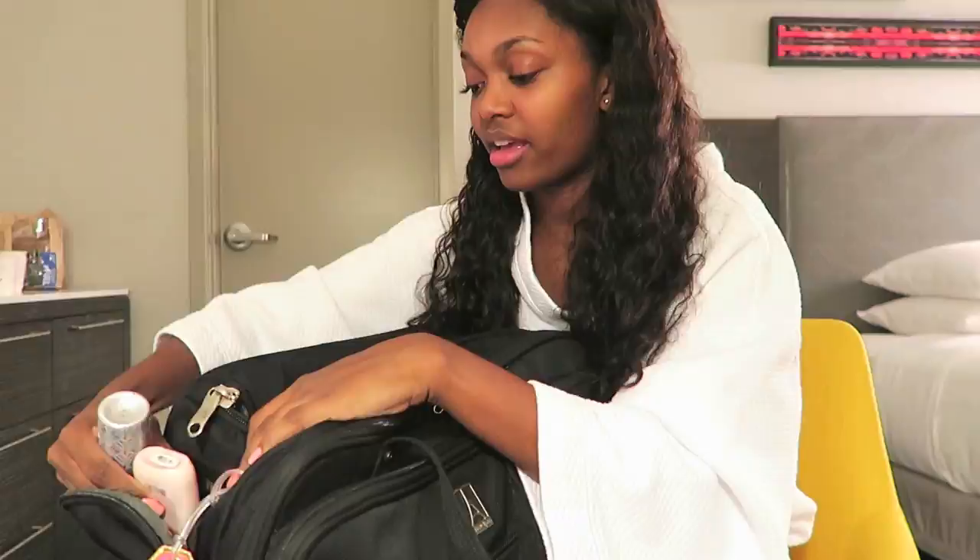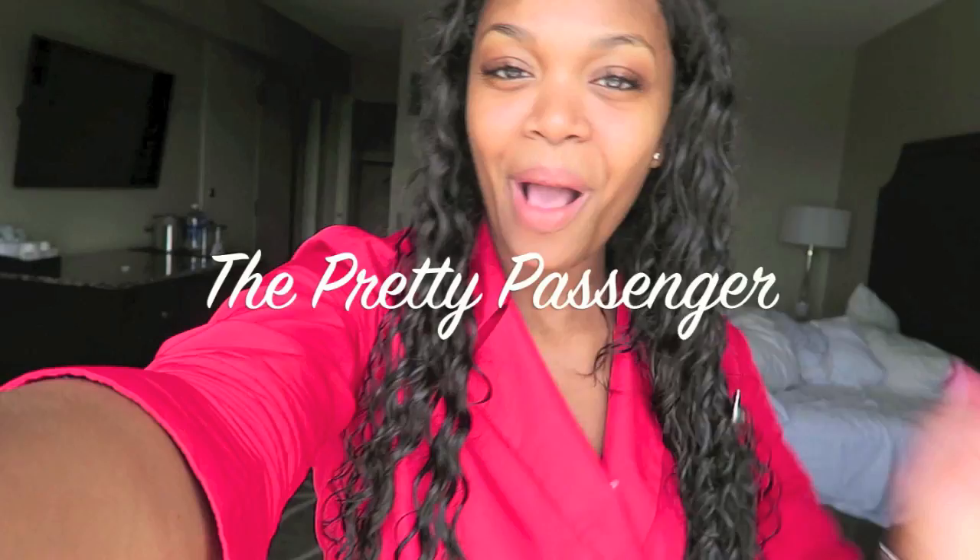Everyone, if you don't take anything else from this video, you need to have these three items in your free bag. For reasons that I cannot explain, I'm so much more excited to show you guys my updated what's in my tote bag video than I was about my roller board.